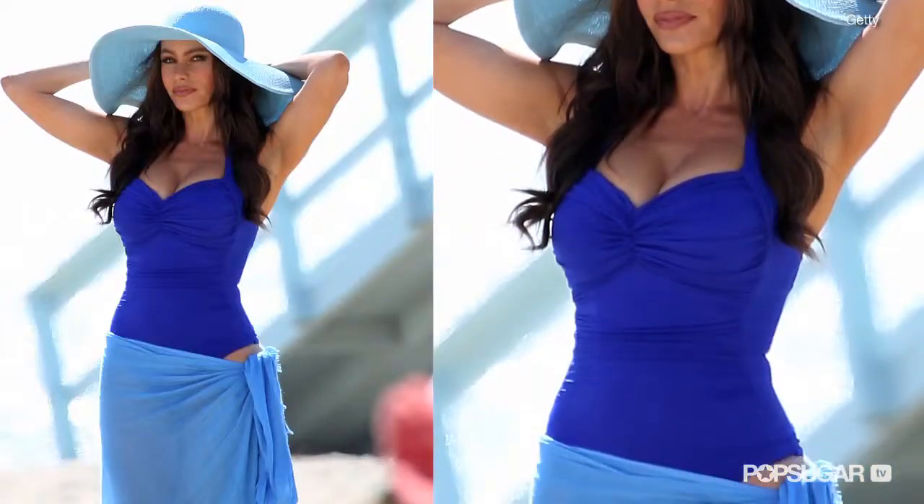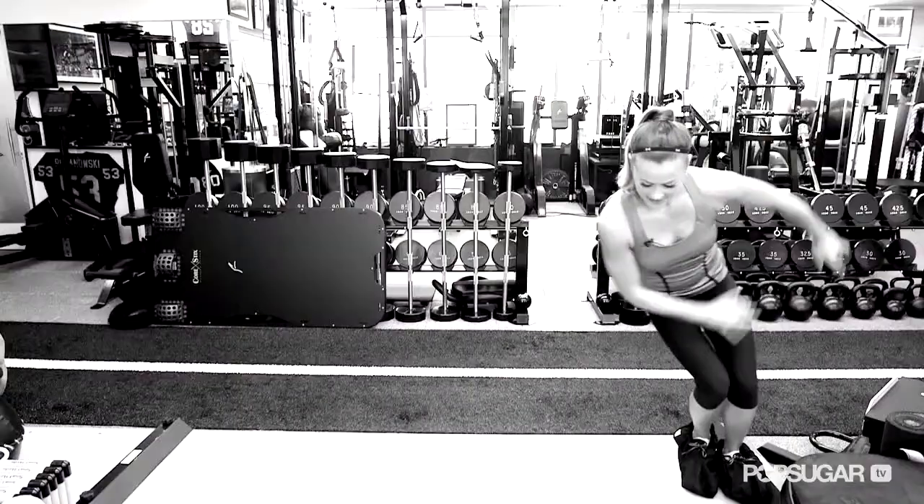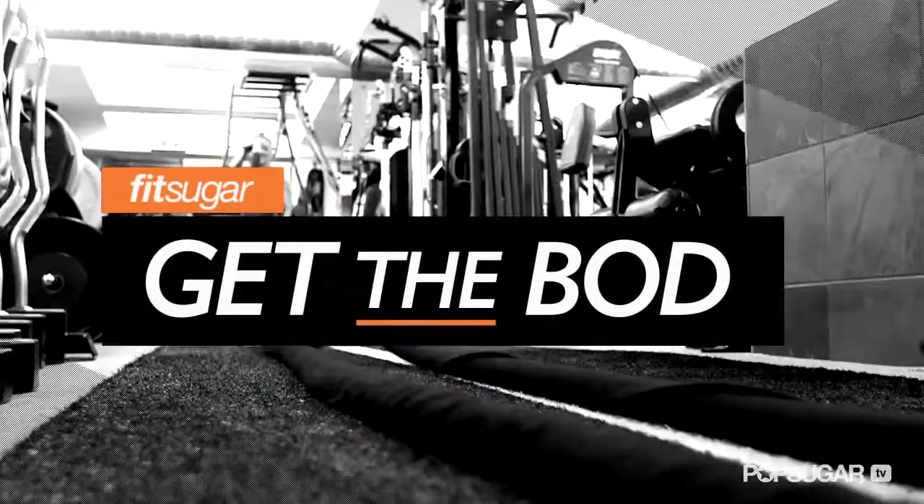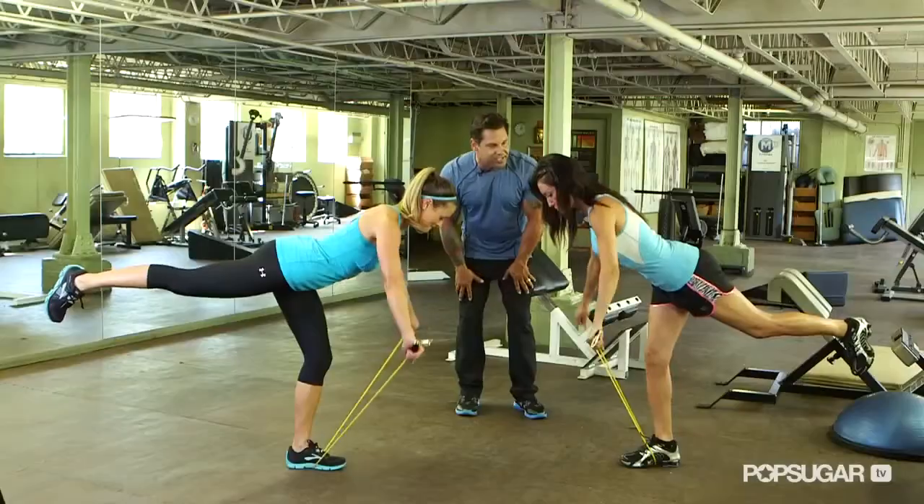Sophia Vergara's had a stellar year, not to mention winning PopSugar's Bikini Bracket. Her toned and curvy figure had us in awe all summer long. Today we have her trainer Gunnar Peterson who's going to show us how she keeps that amazing shape. Join FitSugar as we go one-on-one with celebrity trainers as they show us how to get the bod of their famous client.